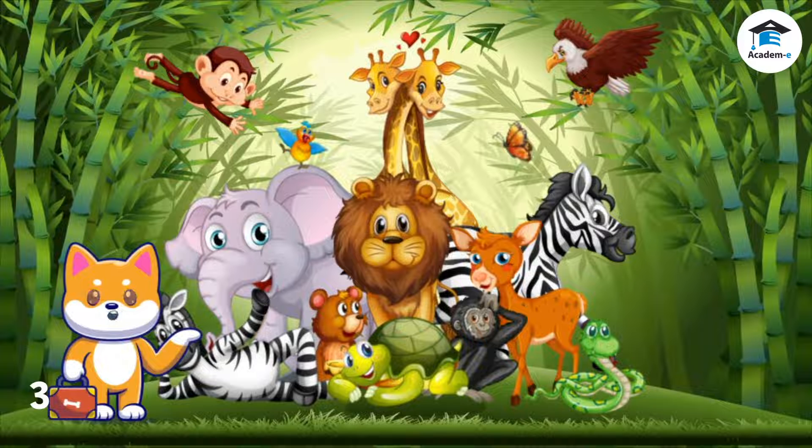Look at the animals. What do you observe about their body coverings? Let's learn about body coverings of animals.